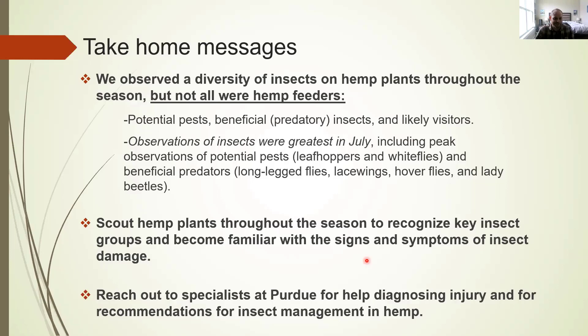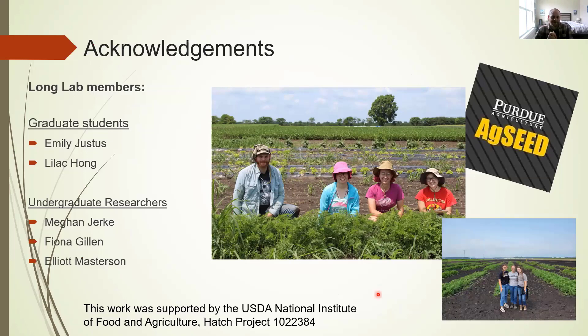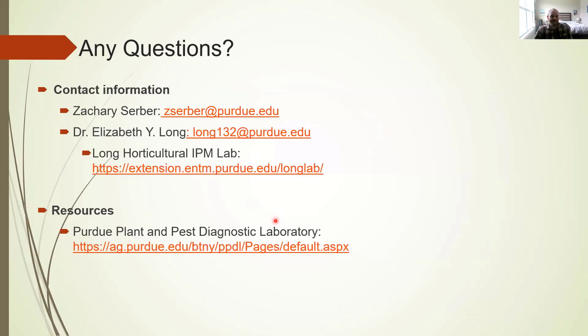I really want to thank the Long Lab members, my fellow graduate students Emily Justice and Lila Kong, as well as our undergraduate researchers Megan Jerky, Fiona Gillen, and Elliott Masterson, as well as Elizabeth Long, who really helped put this all together. I'd also like to thank the Purdue ACSI for funding this project. I'll take any questions. That's my contact info, as well as Dr. Long's contact info, our website, and a link to the Purdue Pest and Plant Diagnostic Lab.